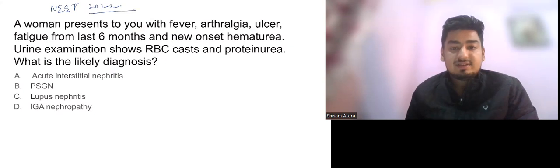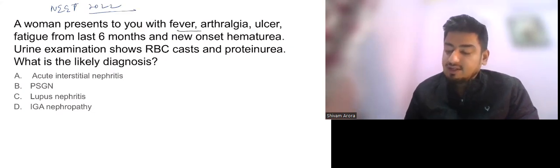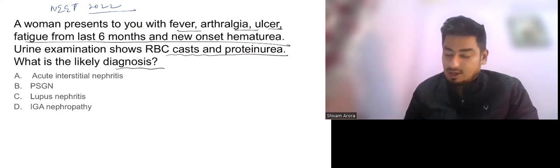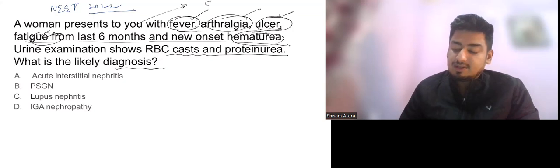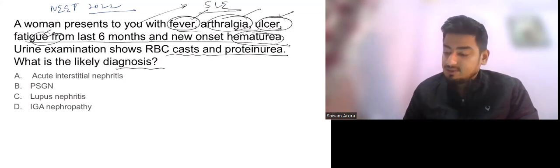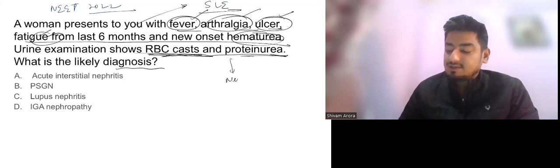The second question, from NEET PG 2022, reads: a woman presents with fever, arthralgia, ulcers, and fatigue for the last six months, and new onset hematuria. Urine examination showed RBC casts and proteinuria. Options are acute interstitial nephritis, PSTN, lupus nephritis, and IgA nephropathy. Fever, arthralgia, ulcers, and fatigue are all pointing towards SLE, and RBC casts with proteinuria indicate nephritic syndrome.